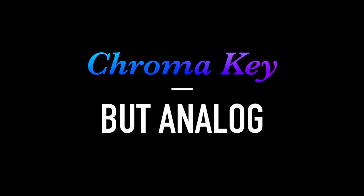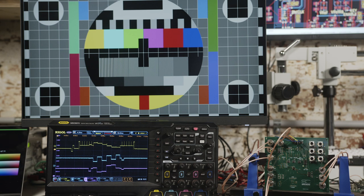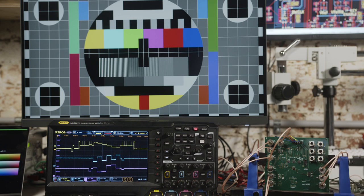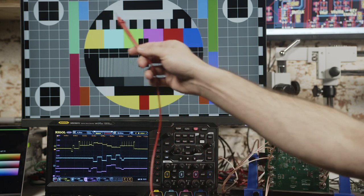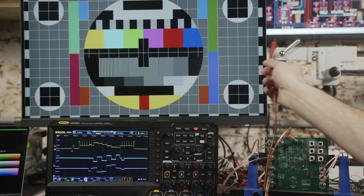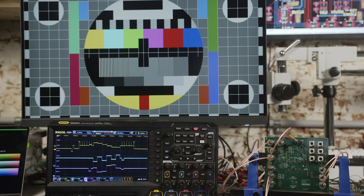Before we dive into how these wires and cables enable Chroma Key in the analog domain, it's worth having a quick refresher on how analog video signals work. Here we're looking at a standard test image on our monitor. Video is transmitted one scan line at a time, and on the oscilloscope we're looking at a horizontal scan line. Component video is sent over three channels: Y, PB, and PR, reflected here on these three oscilloscope channels. The Y channel is luminance, or effectively brightness.